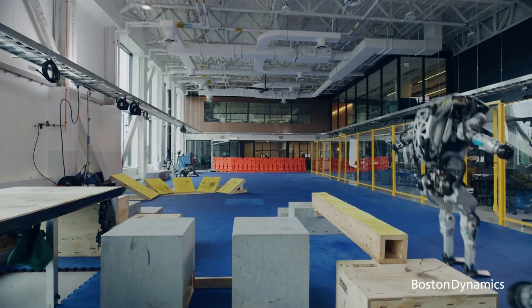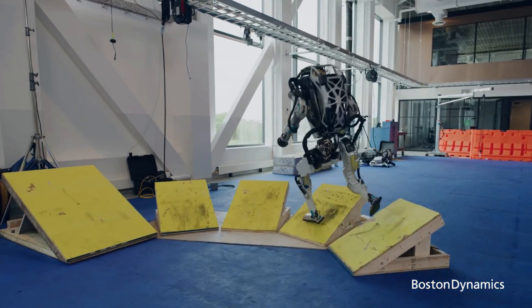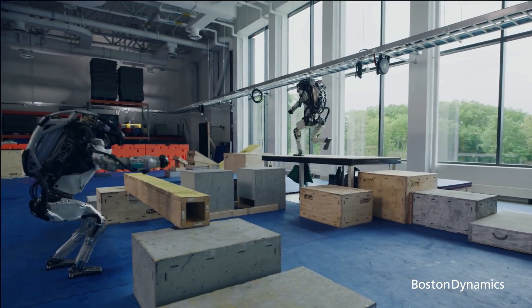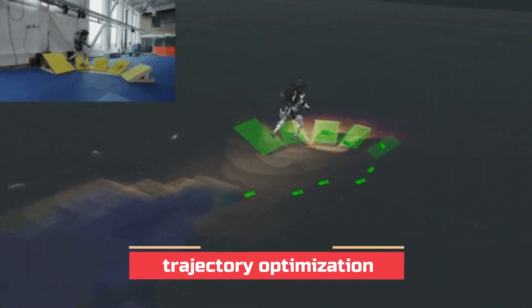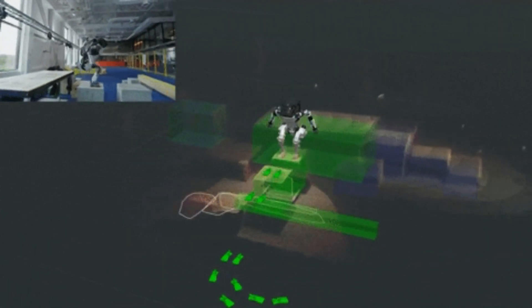In order to execute parkour courses, ATLAS is fed a map that includes where it should go and what stunts it should perform. This map is not an exact geometric match for the actual courses — it is a close description of obstacles and actions. ATLAS uses this information to navigate the course but uses live perception data to fill in the details. For example, ATLAS knows to look for a box to jump on, and if the boxes move 0.5 meters to the side, ATLAS will find it and jump there, but if the boxes move too far away, the system will stop.